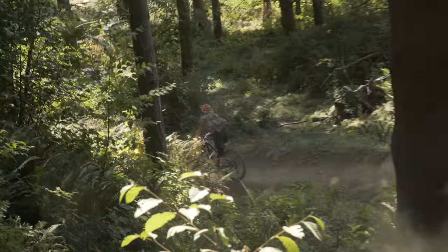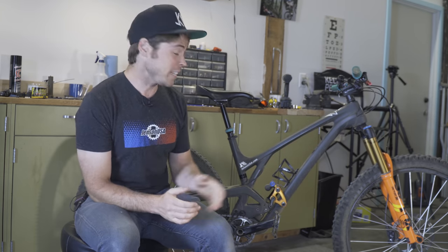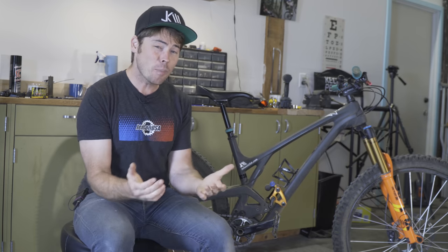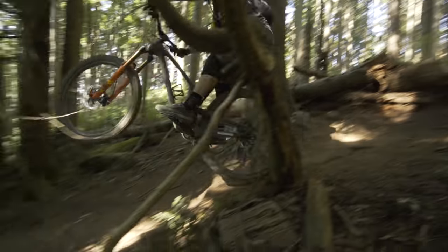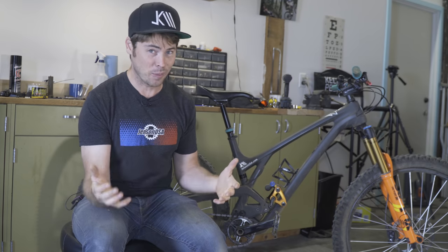I want to give a special thanks to my pals over at Jensen USA. Jensen made this video possible with their support. I have a link to the EVIL Offering in the YouTube description below, which takes you over to Jensen USA, and anything you purchase while you're at the Jensen website will help keep me making videos like this. Beyond Jensen, I'm also supported by P&W Components, Industry 9, and Shimano.